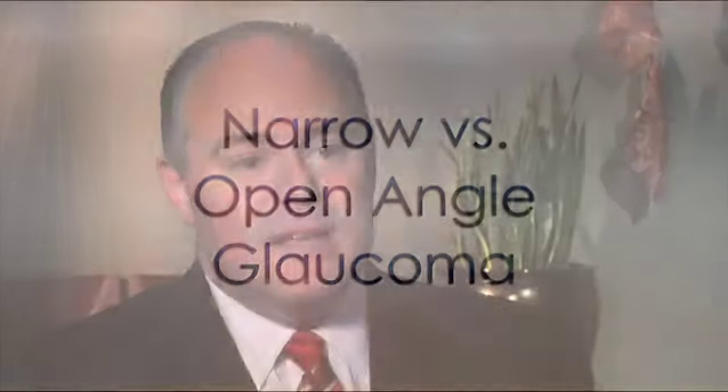Glaucoma is a group of diseases that are characterized by high pressure in the eye that cause damage to the optic nerve. That damage results in loss of usually peripheral vision first, but if left untreated, can result in loss of total vision.